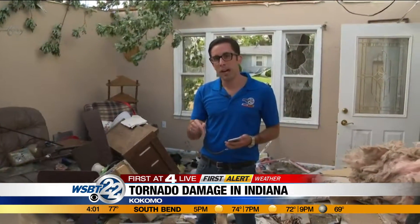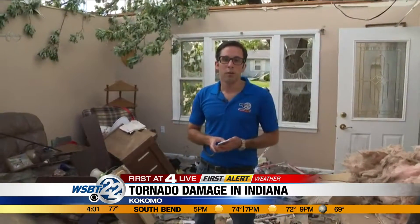Coming up on WSBT 22 News at 5 and 6, we're going to hear from some of those survivors that went through some of the terrible destruction we saw yesterday. Live in Kokomo, I'm WSBT 22 First Alert Meteorologist Ed Russo.